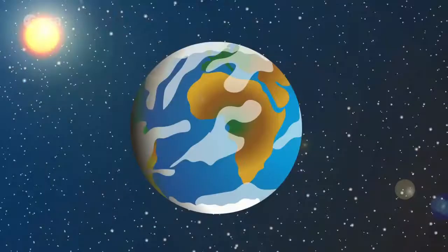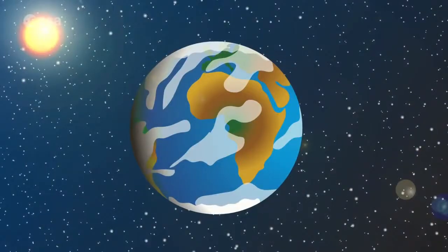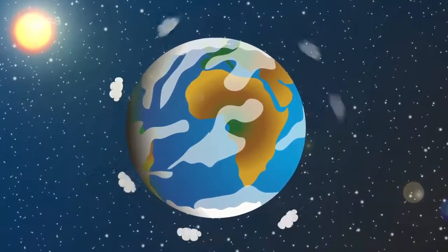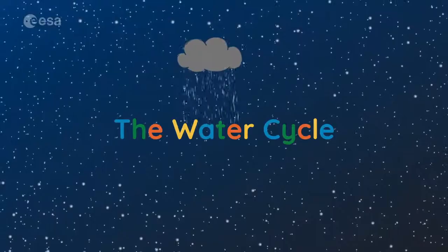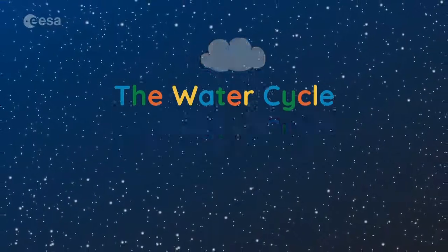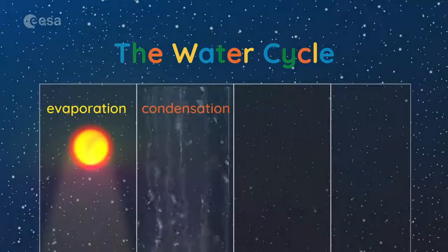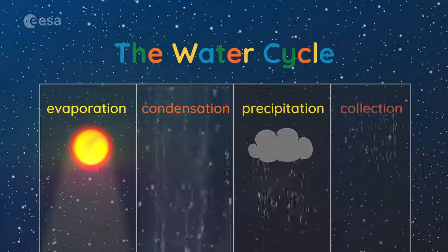Before we talk about how the air and water is recycled on the ISS, let's go have a look at the water cycle back on Earth. Just like the ISS, the Earth has a limited amount of water that goes around and around in what we call the water cycle. The water cycle is made up of a few main parts: evaporation, condensation, precipitation, and collection.